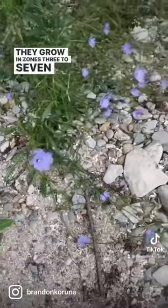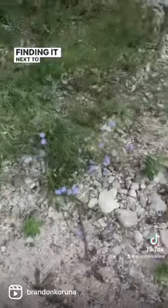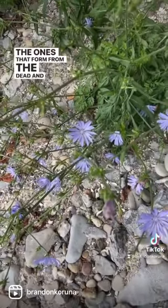They grow in zones three to seven and like full sun exposure. They have very high water needs, which explains why I'm finding it next to a lake. To grow your own, you're going to have to go after the seeds — the ones that form from the dead and dying flowers.